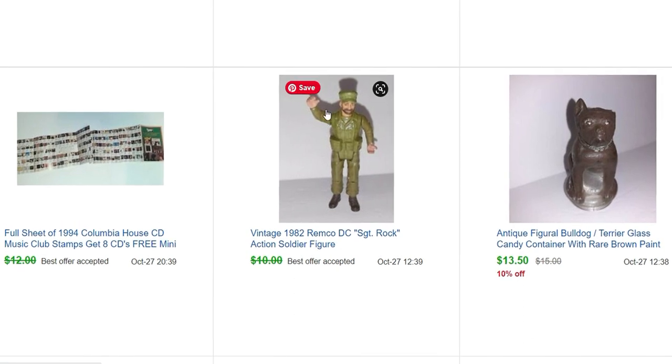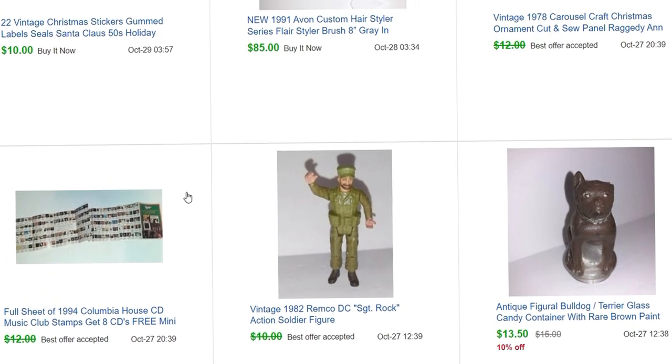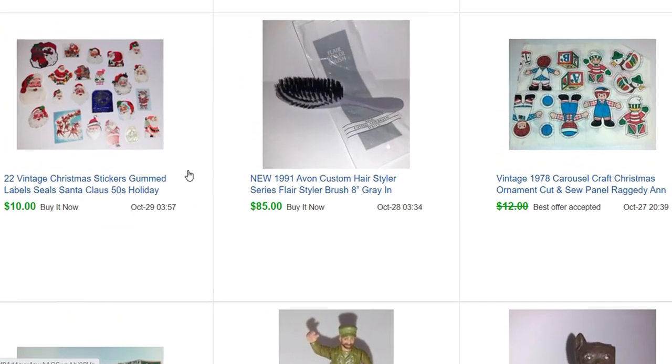And then this little guy raising his hand — isn't that what it looks like? He's like, hey, over here! This is Sergeant Rock and he actually sold for $5. Also, in one of those sticker books they had some Columbia House stamps and someone sent me an $8 offer — I said sure, no problem.